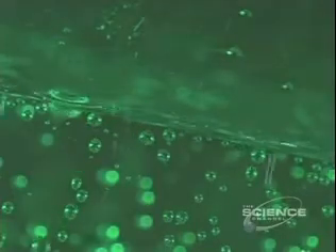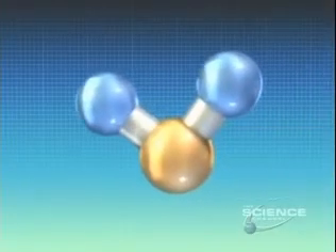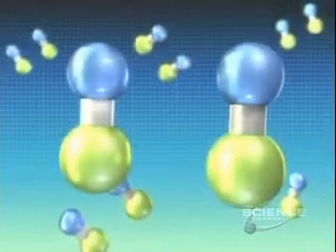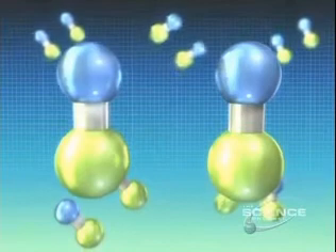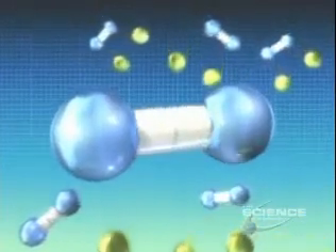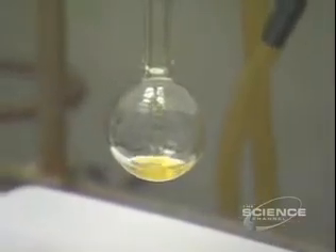But then, after we analyzed that bubble, we were able to show that, indeed, it was hydrogen. At that moment, we knew we were on to something. It is a major achievement, but hurdles remain. In this experiment, Dan Nocera did not split a water molecule — which is what the leaf does. Instead, he used hydrochloric acid, which contains one hydrogen and one chlorine molecule. That bond is easier to break than the bond in the water molecule. Also, the rhodium in the special compound is far too expensive for commercial use.